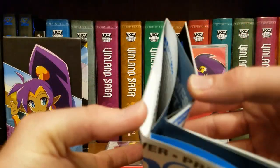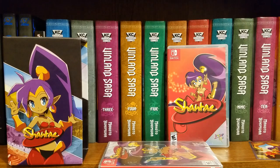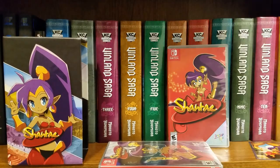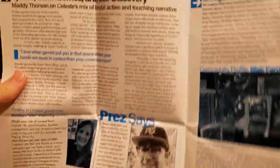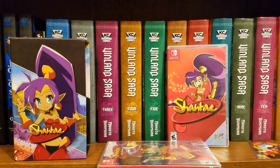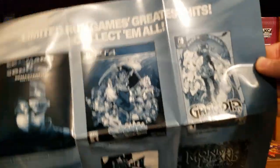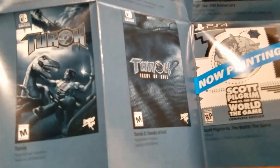We also have another one of these Limited Run pack-in posters — let's take a look. Got some team info, some interviews, and on this side it's just game covers showing stuff they've published. Pretty cool — oh yeah, I forgot that they've been releasing Torack.